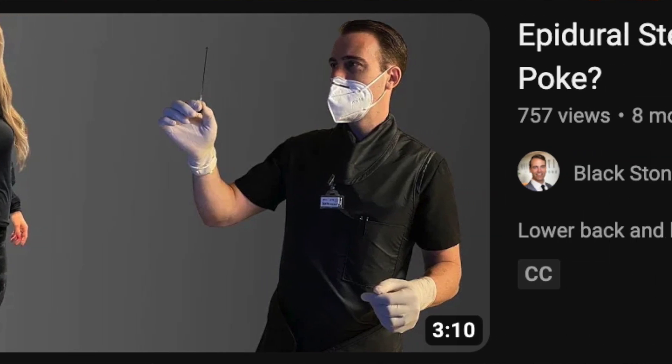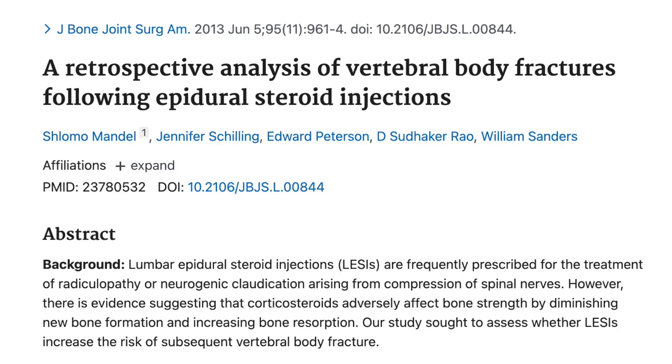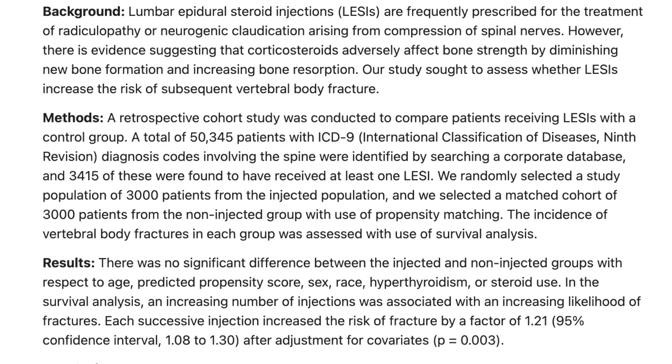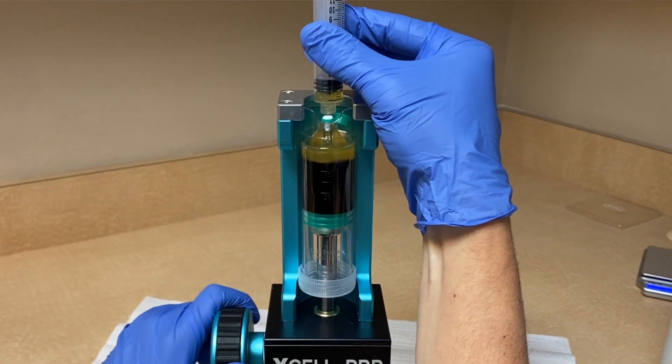Typically, an interventional pain physician would offer something like an epidural steroid injection. But personally, I would avoid injecting steroid into myself, knowing the risk and harm associated with corticosteroids. Even a single epidural steroid injection can increase someone's risk for a vertebral compression fracture. One alternative to corticosteroids that we have, as of right now, is platelet-rich plasma or PRP.